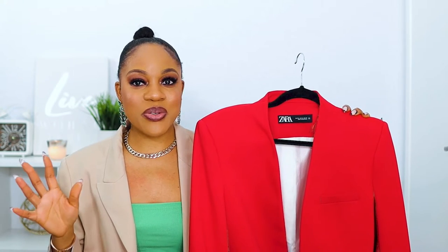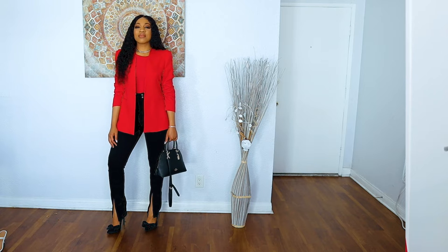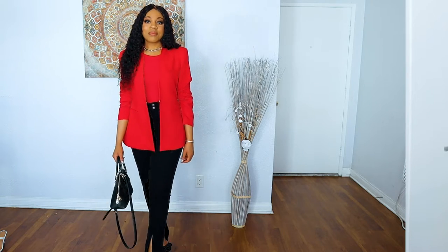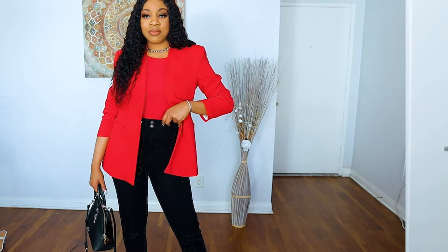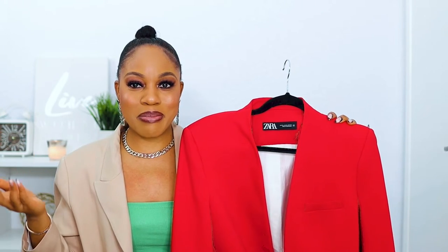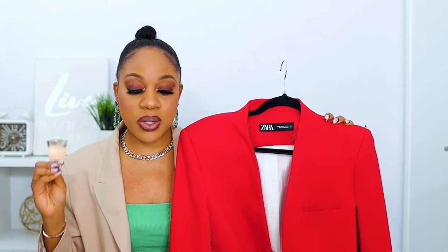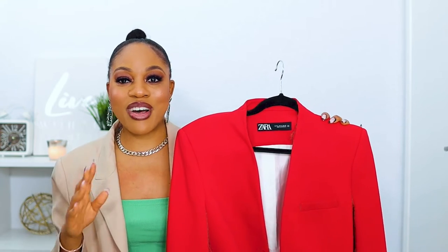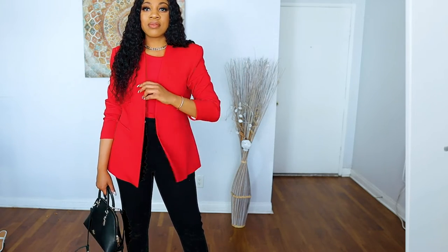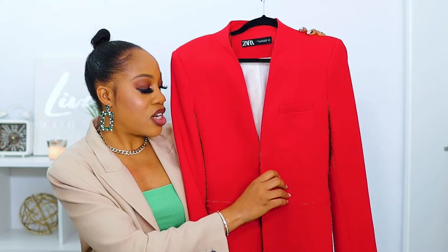Moving on, I have this beautiful pop of color. I bought this blazer because I wanted a bright red blazer — I saw it and instantly bought it, and I was lucky enough to get it in the Zara sale. This is called the Inverted Lapel Long Blazer. It comes in different colors — I think four or five on the Zara website. I'll try to link a few in the description box. I feel like you definitely need a red blazer to have a complete collection.